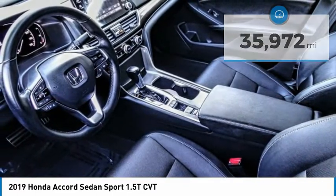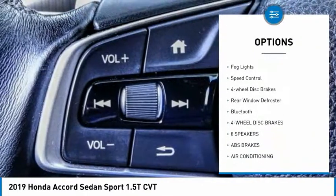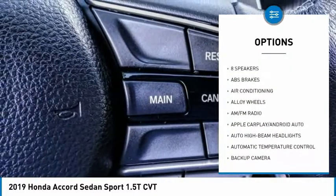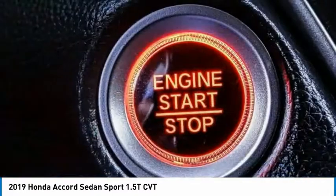Here are some of this vehicle's great options: electronic stability control, alloy wheels, brake assist, traction control, remote keyless entry, fog lights, speed control, four-wheel disc brakes, rear window defroster, and Bluetooth.